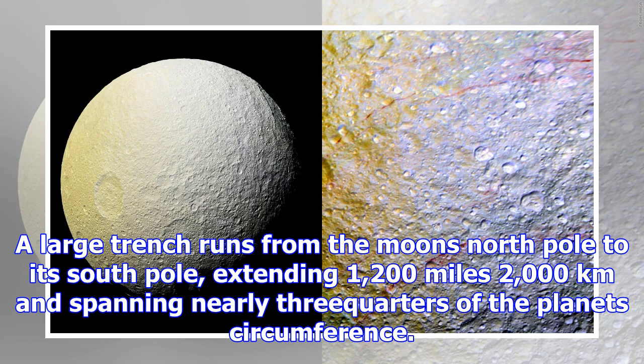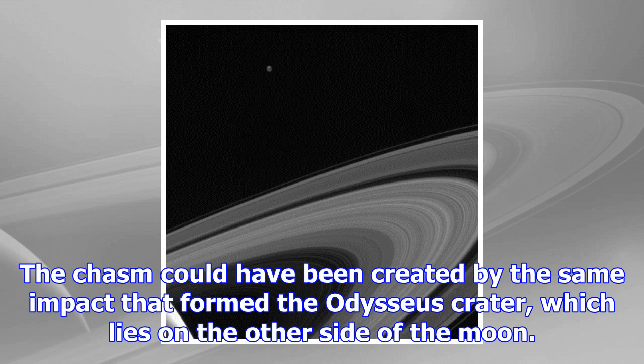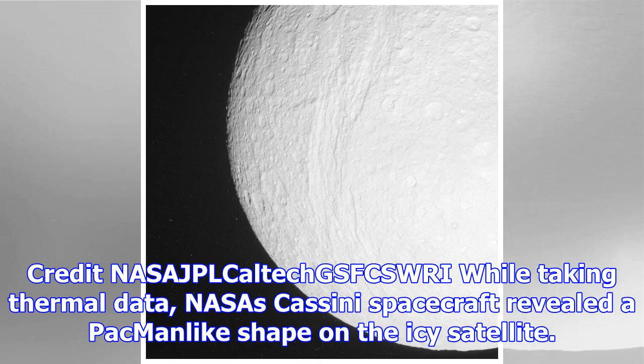This view of the Pac-Man shapes on Saturn's moons Mimas and Tethys shows variations in the heat signature of both moons as seen by an infrared detecting tool on NASA's Cassini spacecraft. Credit: NASA/JPL/Goddard/SWRI. While taking thermal data, NASA's Cassini spacecraft revealed a Pac-Man-like shape on the icy satellite. Scientists think that electrons bombarding the leading face of the satellite could have turned the region into hard-packed ice that changes temperature more slowly than the rest of the moon. Tethys' Pac-Man heat map was the second to be found in the solar system, only two years after Cassini noticed a similar configuration on Mimas.